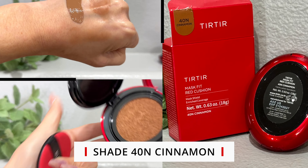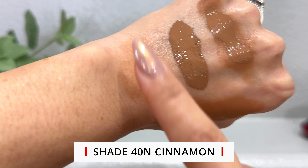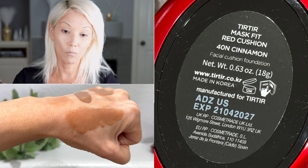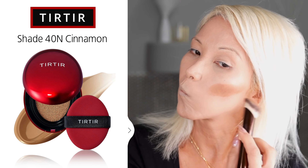Then I went in with shade 40N Cinnamon. I tried 43N and that was way too aggressive, so I went with 40N — and this is still a very, very dark color. Because there's so much pigment in these cushion foundations, you have to be very mindful that it can look very muddy on the skin, especially if it's too dark for you. This was still pretty aggressive on my light-to-medium summer skin tone. It just looked prettier on the swatch than it did on the skin — when I put it on my face it applied way more pigment.